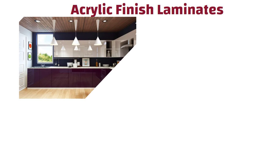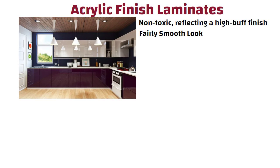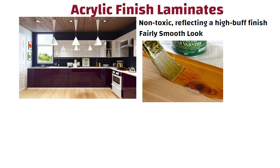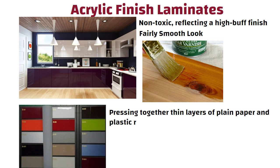Acrylic finish laminates for kitchen closets are non-toxic, reflecting a high buff finish that provides a fairly smooth look. This kind of laminate is similar to varnish. They are available in various color ranges and this material is often made by pressing together thin layers of plain paper and plastic resin at extremely high pressure.